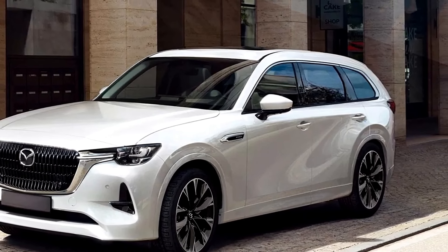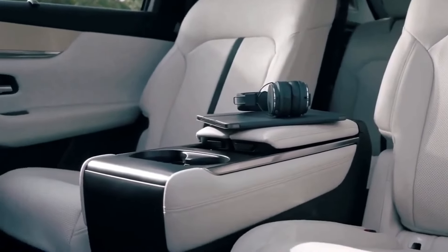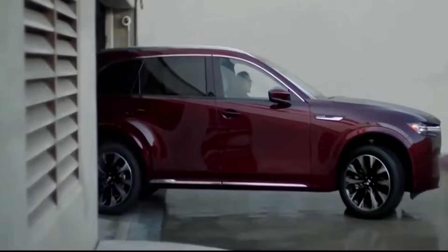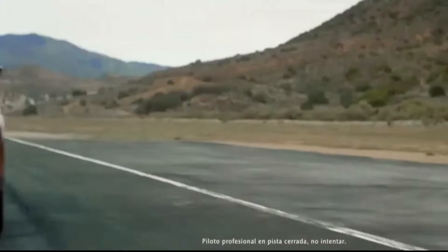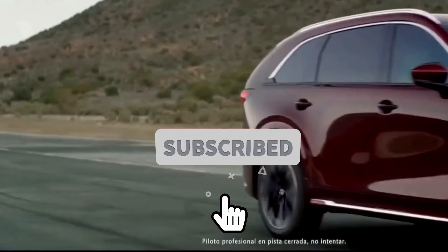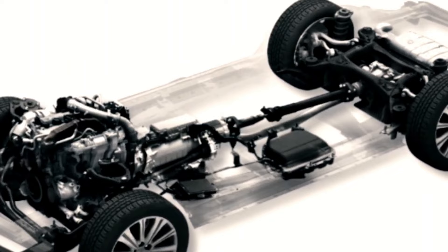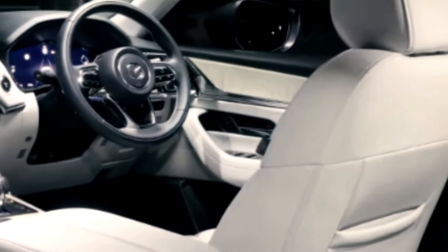Sculpted elegance and aerodynamic precision. The CX-80 introduces a design language that seamlessly marries sculpted elegance with aerodynamic precision. A bold front grille, sleek LED headlights, and flowing lines contribute to an exterior that exudes sophistication and modernity. Mazda's dedication to meticulous design ensures that the CX-80 is not just an SUV — it's a work of automotive art.